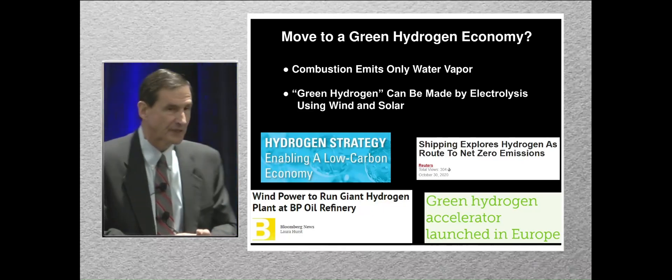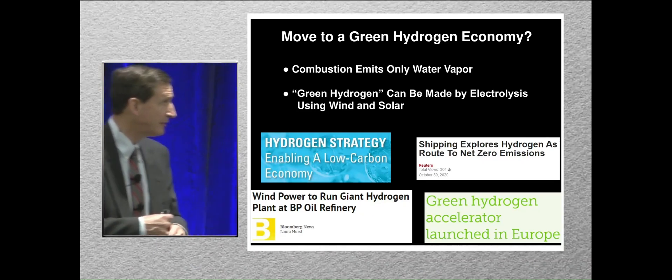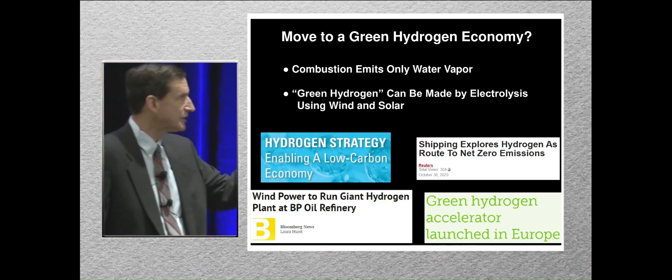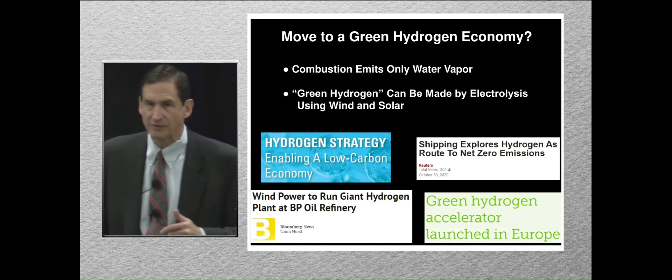Green hydrogen economy. Burning hydrogen emits only water vapor — very environmentally friendly. Hydrogen can be made by electrolysis of water using wind and solar. This is green hydrogen.